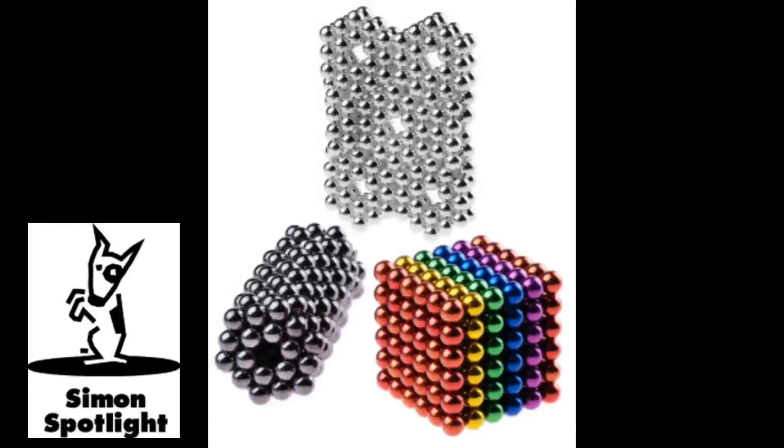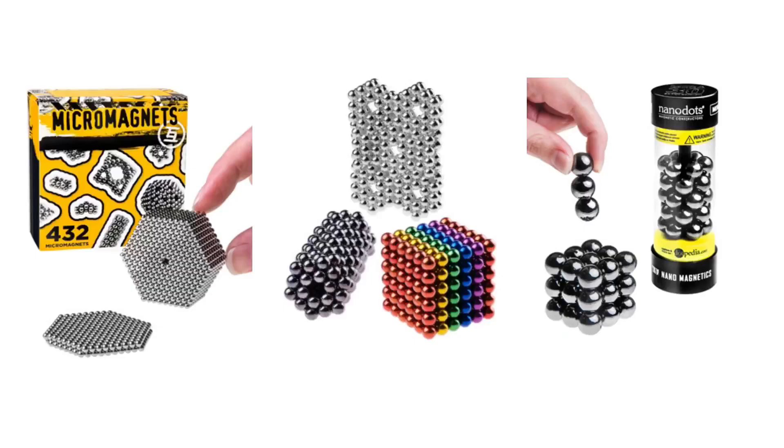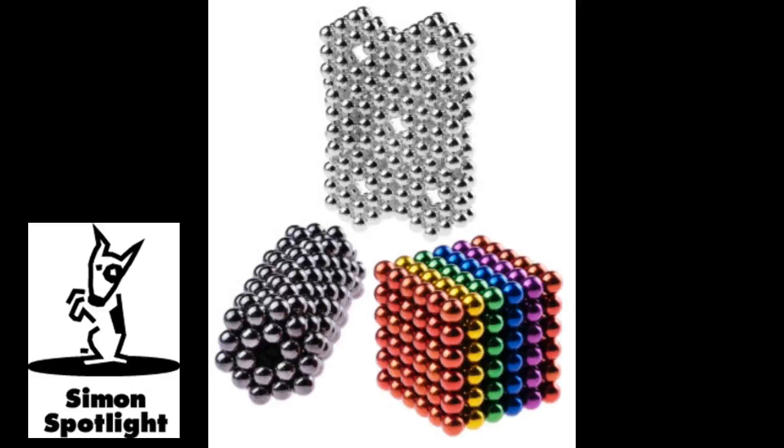NanoDots are magnetic playthings that you're sure to fall in love with. They're perfectly sized for construction, making it easy to build simple shapes and rewarding to create complex ones. Just like our other magnetic orbs, you can use the Neodymium NanoDots to craft geometric creations or just indulge in fidgeting bliss.